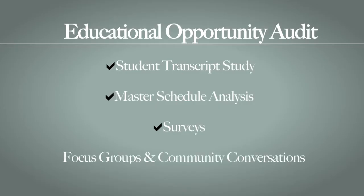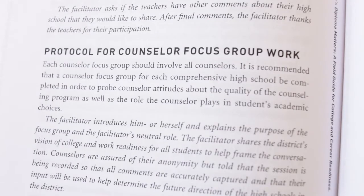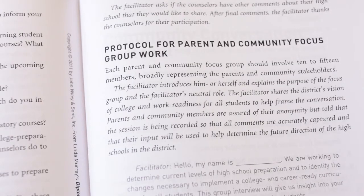The audit is fairly comprehensive and includes not just quantitative analysis of what's going on. It also includes qualitative study through focus groups with students, teachers, parents, and community conversations that invite stakeholders together to talk about what's most important in high school. In the book you'll find protocols for those focus groups — questions that proved most relevant through our work in nine California districts. There are also protocols for community conversations, so you can take a large group of stakeholders through a thoughtful process of helping define what is most important to do for students in high school.